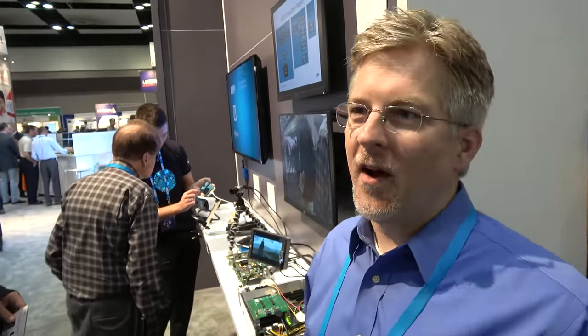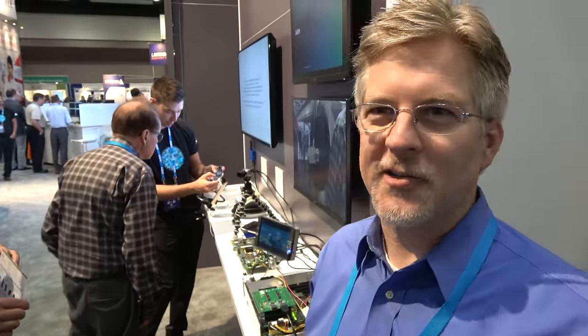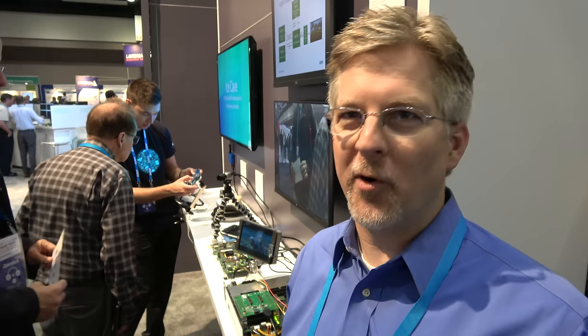Apical is based in London and we have an office here in San Jose. Our main engineering center is about 90 minutes north of London, in Loughborough in the UK, where the inventors of most of the technology and all of our engineers are based.